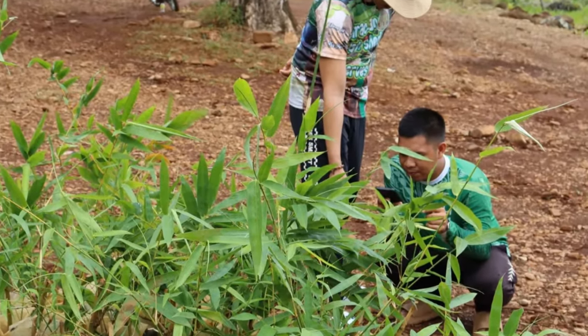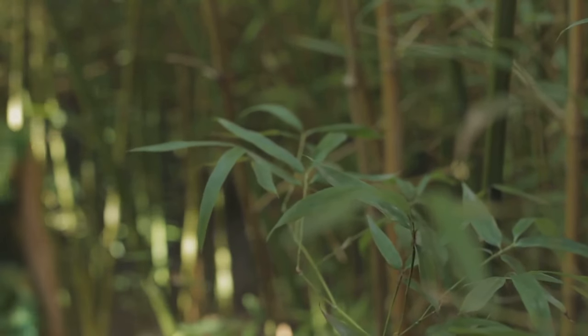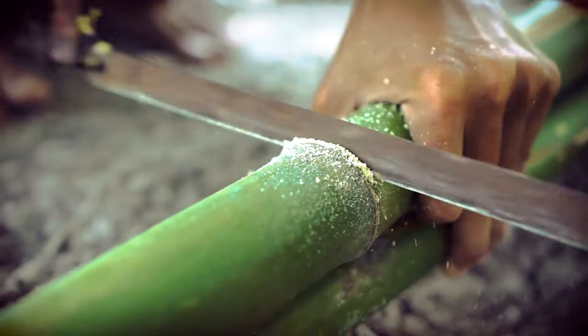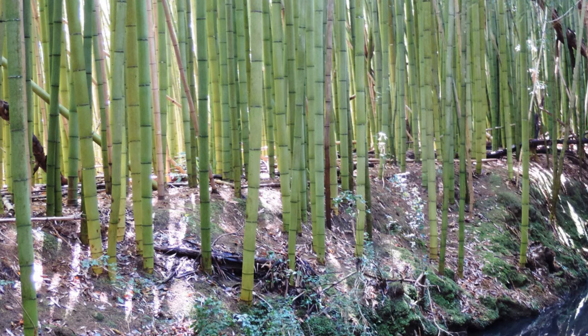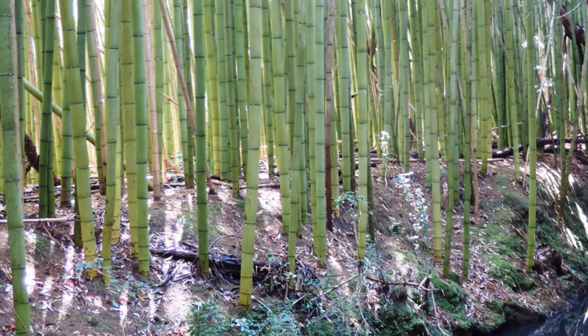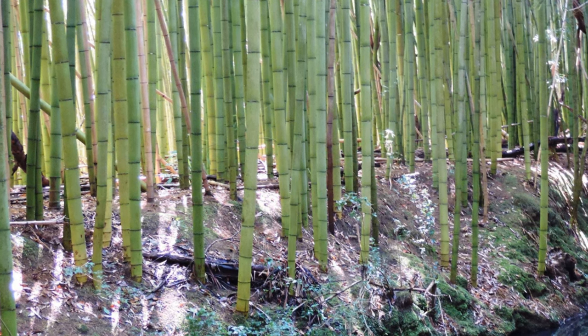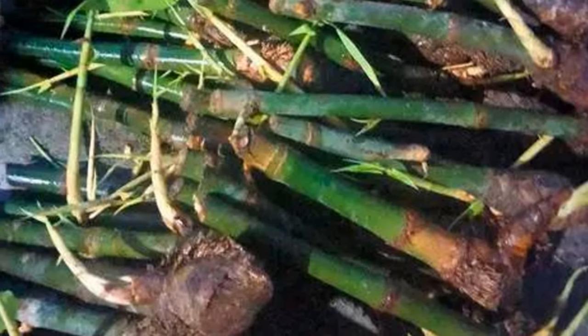Now let's delve into the best way to propagate Moso bamboo using stem cuttings. This easy-to-follow method is perfect for beginners, but remember, a little patience goes a long way. Stem cuttings are a versatile propagation option, joining seeds and rhizome division as your choices. This method is ideal for preserving the unique characteristics of a prized bamboo plant, guaranteeing a garden full of consistent beauty. The process requires a bit more attention to detail due to the unique characteristics of bamboo, which can be more challenging to propagate.